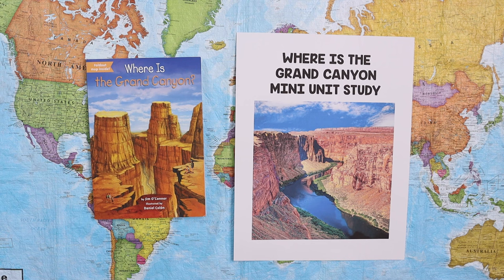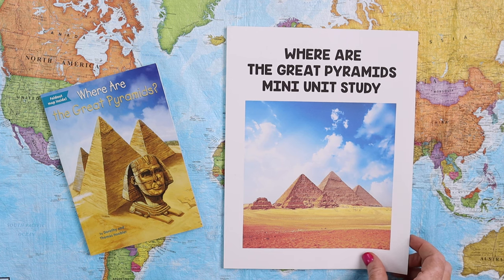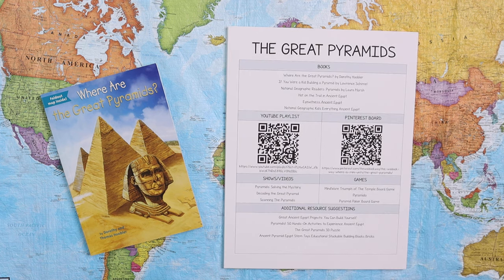We will be adding more mini units as often as possible, so if there is one you're dying to get your hands on, let me know down in the comments and we'll move it to the top of our list. To give you an idea of what's included in every mini unit, we're going to take a look at the Where Are the Great Pyramids mini unit study.